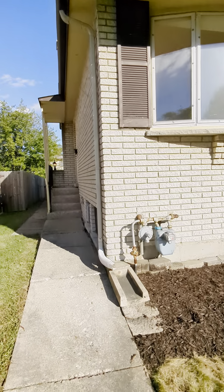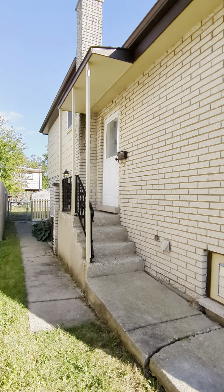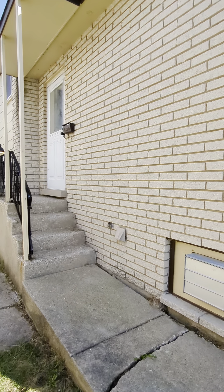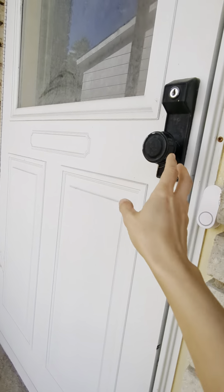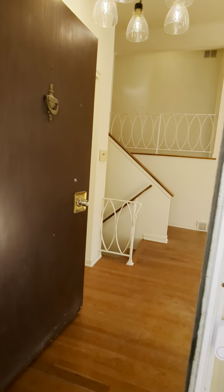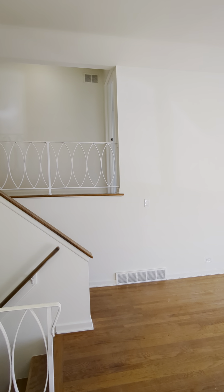Very simple landscaping in the front makes it easy to maintain. There are two entrances to this home — there is a side gate as well as a front door that's to the left of the building. Once you step into the home, you will find this beautiful vaulted ceiling.